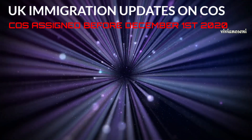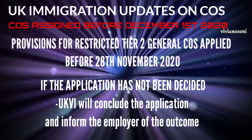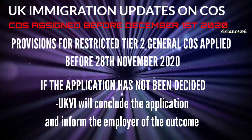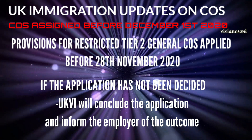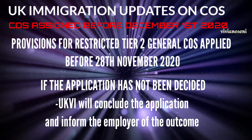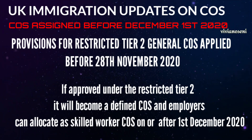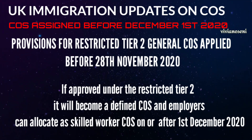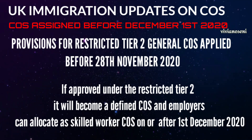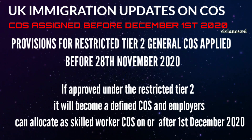In addition, provisions for restricted tier 2 general certificate of sponsorship applied before the 28th of November 2020: if the application has not been decided, UK Visas and Immigration will conclude the application and contact the employer with the outcome. If approved under the restricted tier 2, it will become a defined certificate of sponsorship, and employers can allocate a skilled worker certificate of sponsorship on or after the 1st of December 2020.